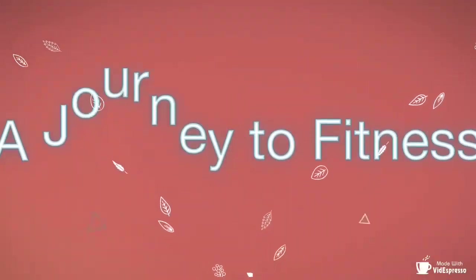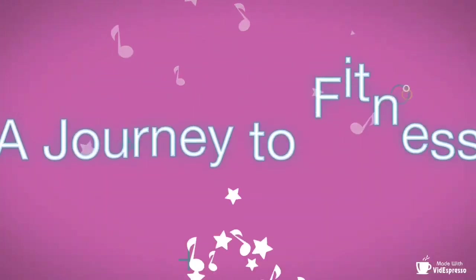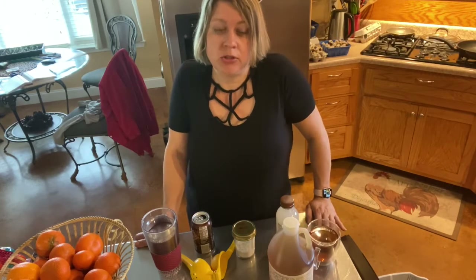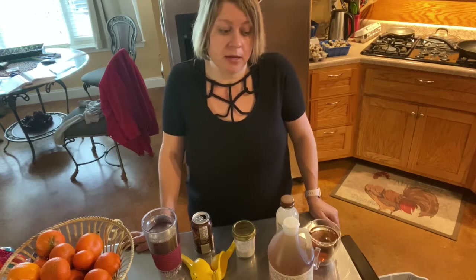Hi guys, Shelly here. Just wanted to take a few minutes to show you a few quick tips around the kitchen. I wanted to talk to you today about what you're drinking. I know that we're all kind of stressed and our options are maybe limited because of what's available at the grocery store, but I did want to give you a couple of healthy options — a couple of things that I do.